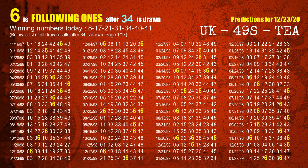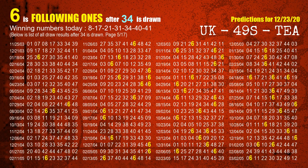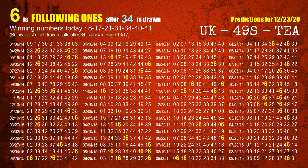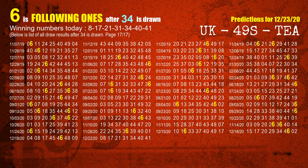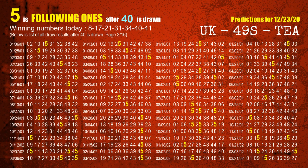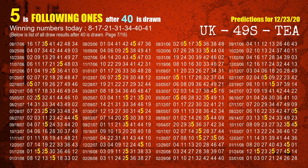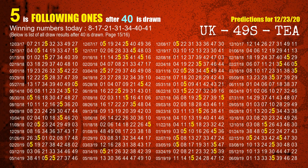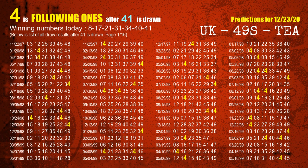The fifth winning number is 34. The most frequently following units digit is 6 when 34 is the winning number in the last draw. The sixth winning number is 40. The most frequently following units digit is 5 when 40 is the winning number in the last draw. The booster winning number is 41. The most frequently following units digit is 4 when 41 is the winning number in the last draw.